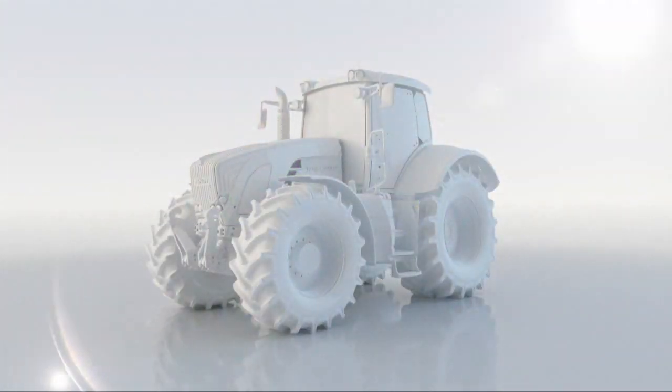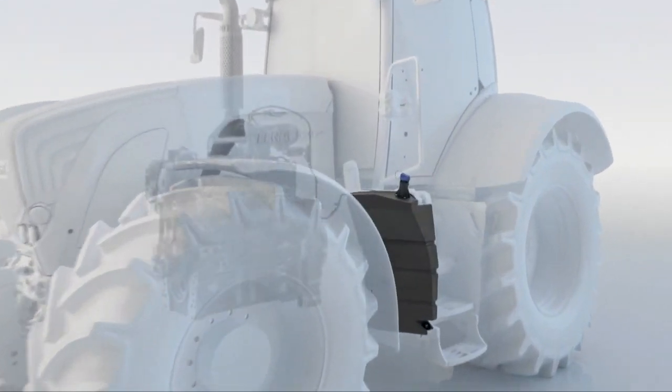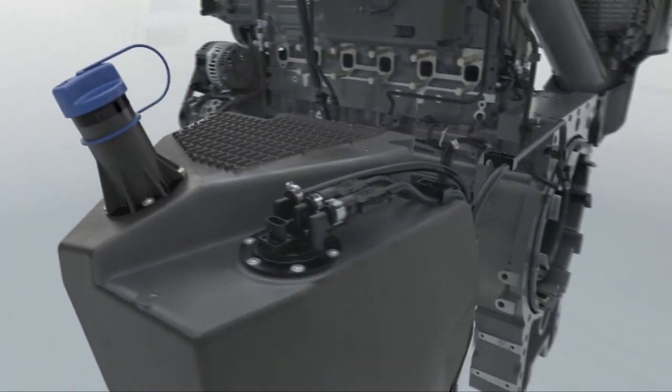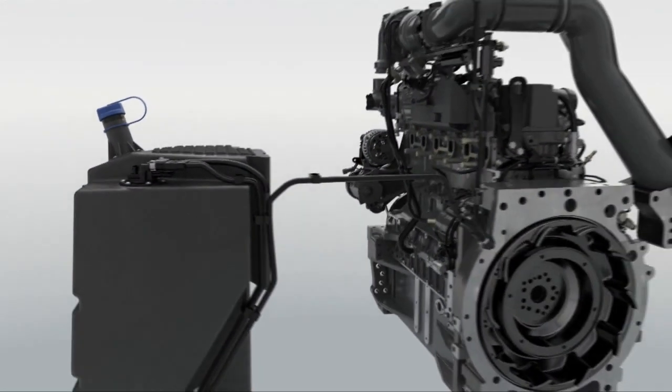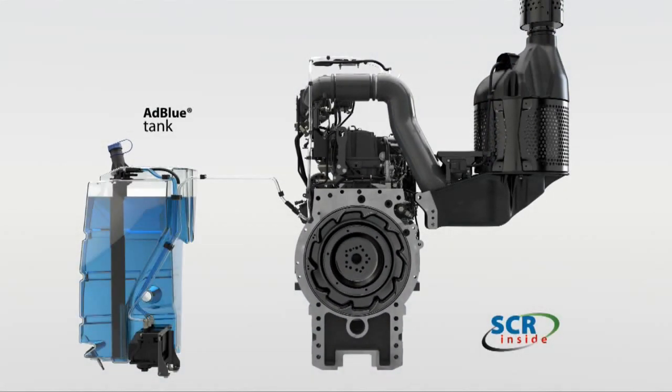SCR stands for a chemical reaction that uses a fluid called ADBLUE. ADBLUE is transported from the tank to the metering module by a pump unit. From there it goes to the catalytic converter along with the exhaust gas.